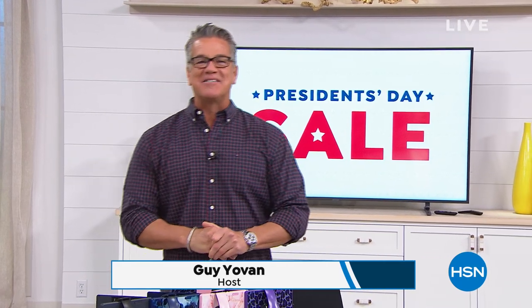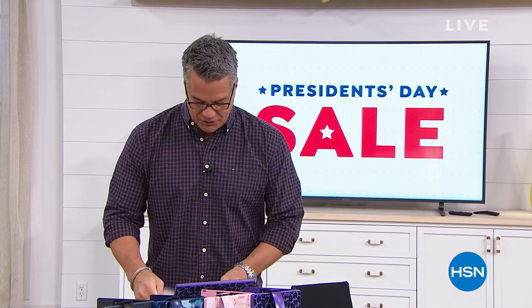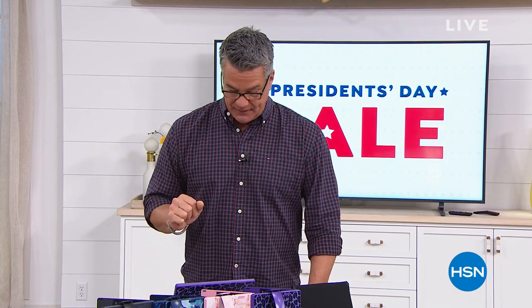Welcome back to our President's Day sale! My name is Guy — happy President's Day to everybody. We're having a great time in our second hour. This show is all about super cool electronics, and our next product is the number one tablet we sell here at HSN: the RCA tablet. This one is a real jacked-up version with lots of great extra bells and whistles.